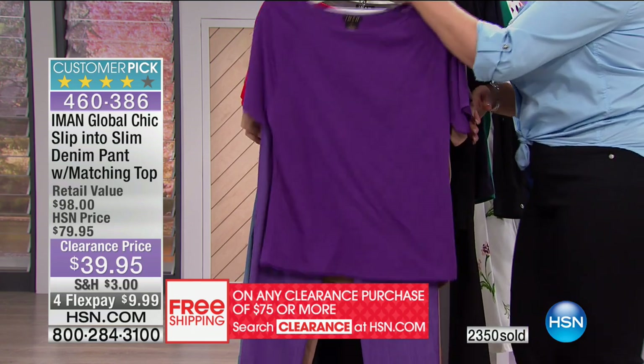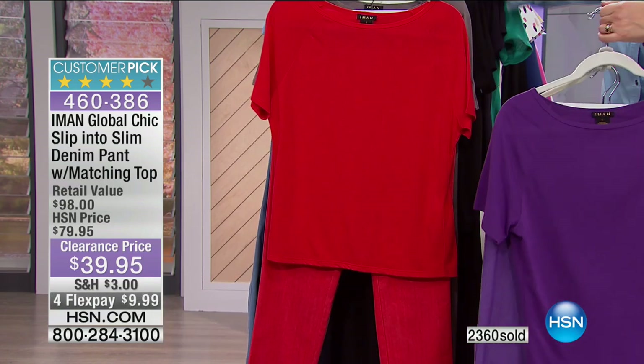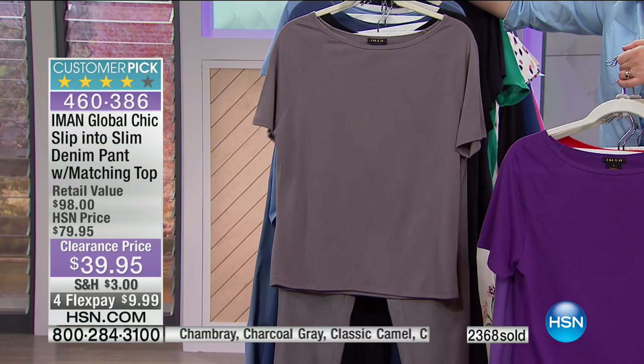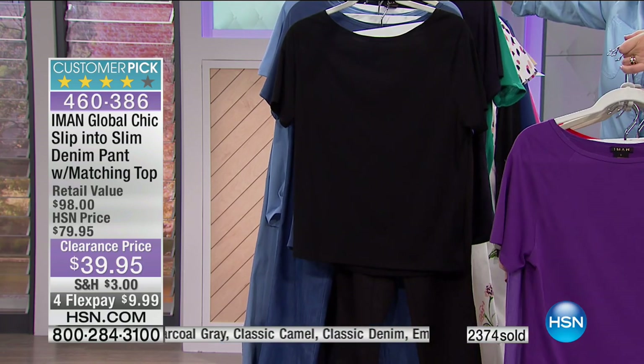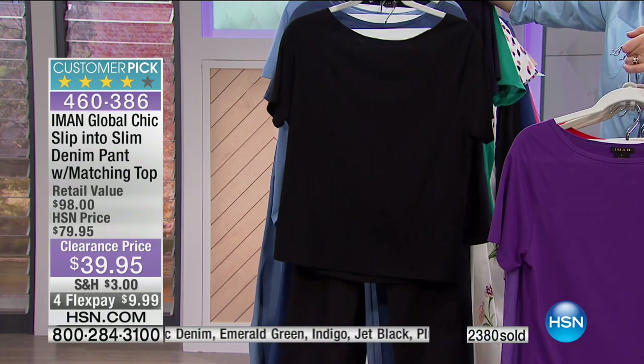All 10 colors available for a clearance event, all sizes available right now, but of course we're losing sizes in particular colors. Really pretty in the plum purple — only $2.50 left on FlexPay. You're getting that soft, stretchy, yummy top that you can wear alone or with your new slip into slim pant. This is the most limited right now — indigo is in the lead. We've got the camel, and you're going to want this for the holidays.